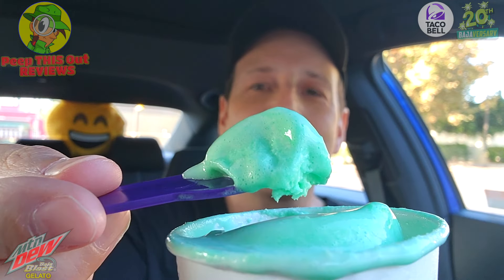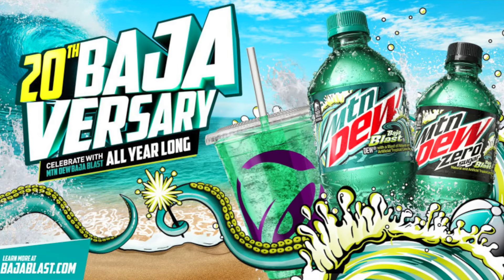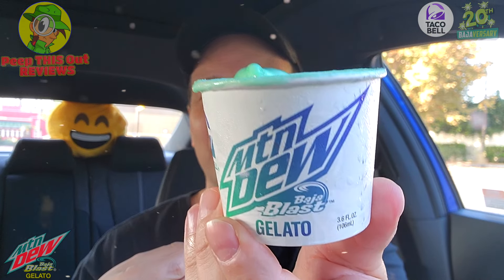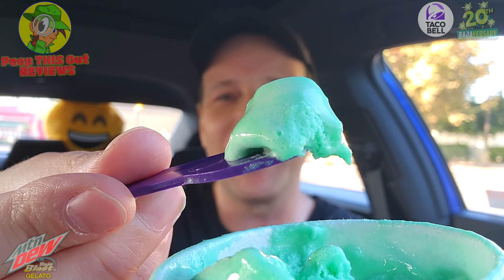Very authentic in the appearance here, celebrating the Bajaversary of Baja Blast at Taco Bell. This is not going to last long — available exclusively in their app starting September 3rd. By the time you see this it may actually already be September 3rd, but it's still very, very tasty.